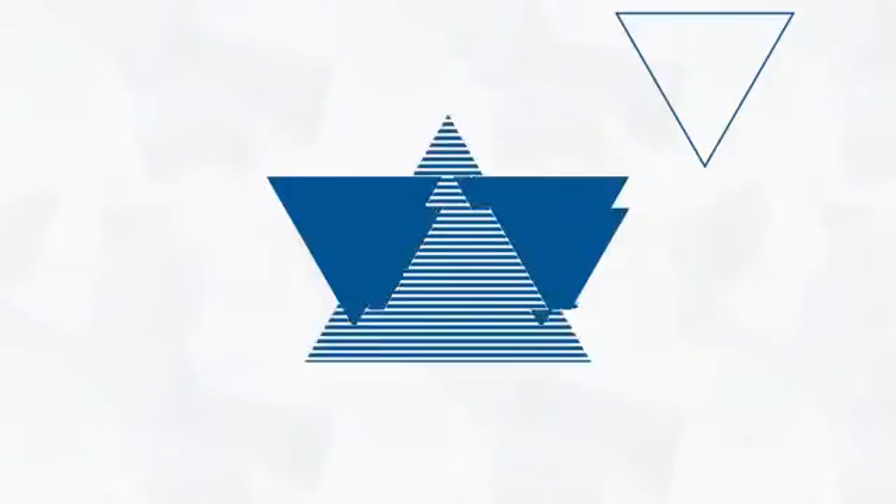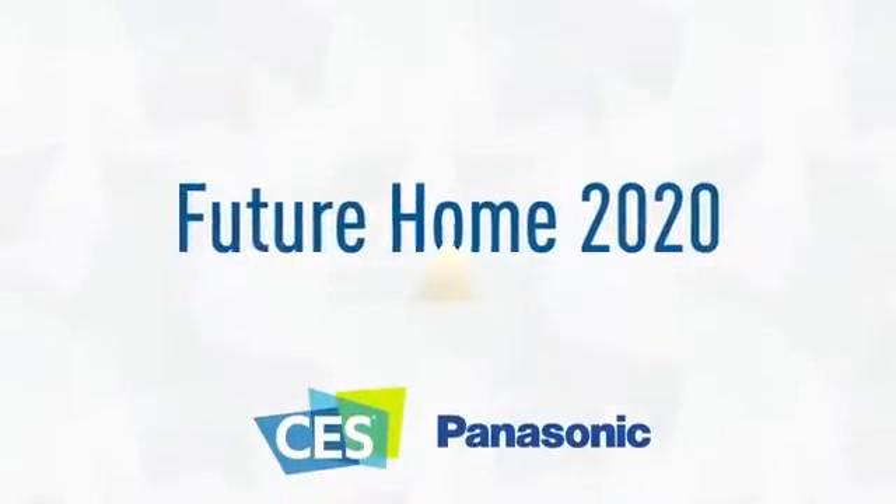Here's the Panasonic booth in the kitchen, which is the heart of the home. We're going to be showing you some awesome new technology. We're here at the induction cooktop, which is something I've been dreaming about forever. It's called the Freestyle Induction Hub.